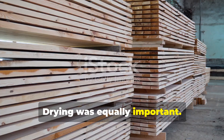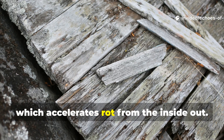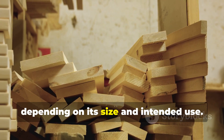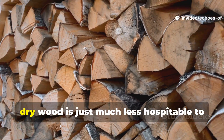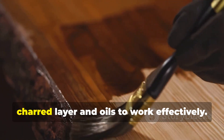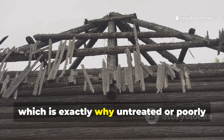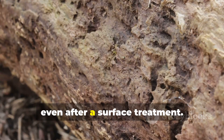Drying was equally important. Freshly cut wood contains high levels of moisture, which accelerates rot from the inside out. Medieval carpenters would air dry timber for months or even years, depending on its size and intended use. Dry wood is much less hospitable to decay organisms, and it allows the protective charred layer and oils to work effectively. Modern sealants can't reverse internal moisture damage, which is exactly why untreated or poorly dried timber so often fails, even after a surface treatment.